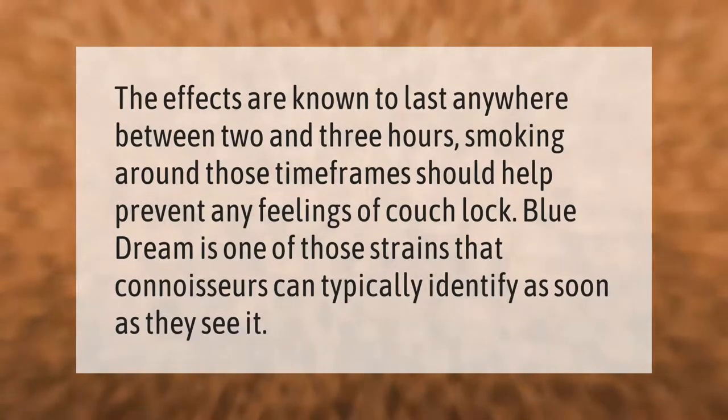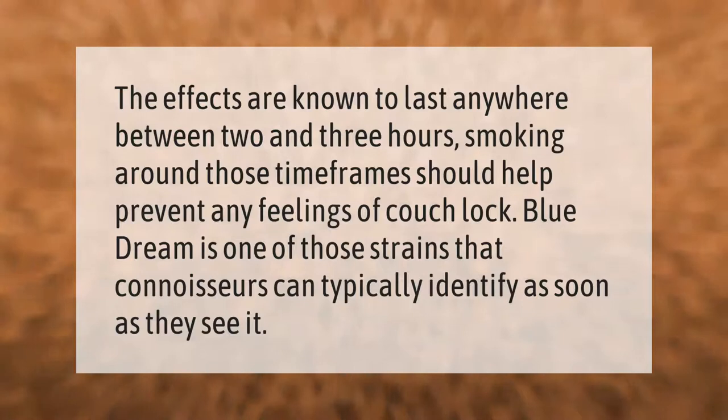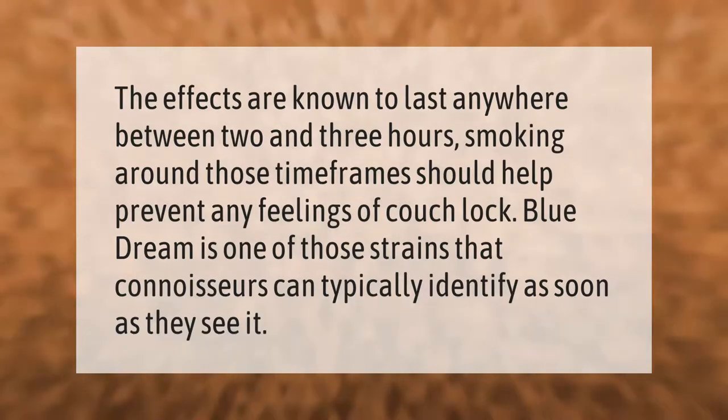The effects are known to last anywhere between two and three hours. Smoking around those time frames should help prevent any feelings of couch lock.